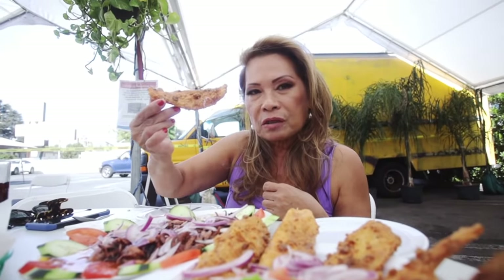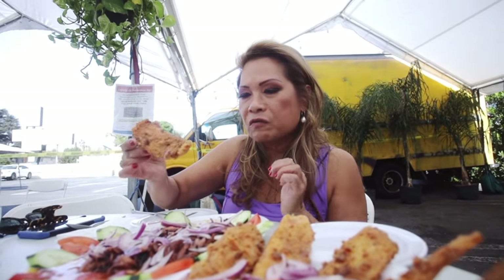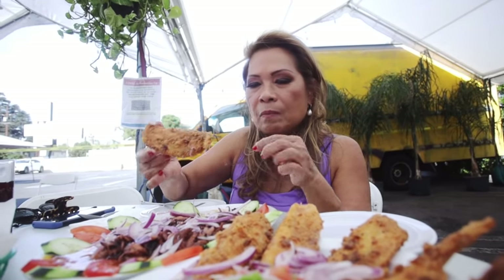So now I'm going to start eating chicharrones de pescado. What it really is is fried fish, but the fish is so thinly cut that it is like a chicharron.